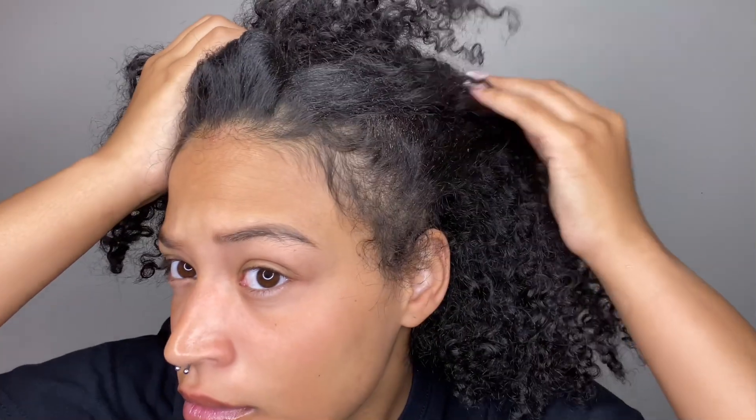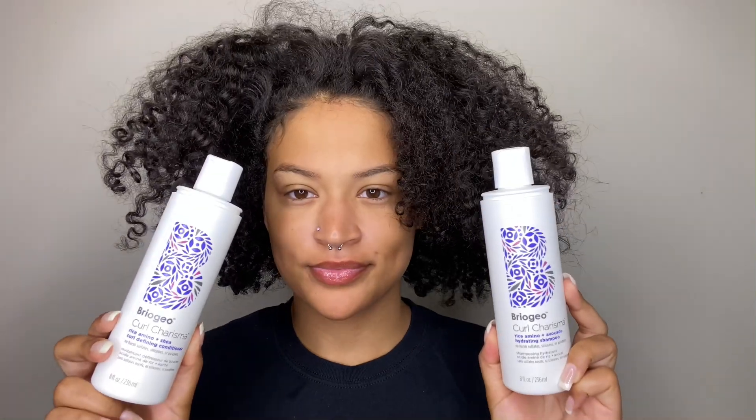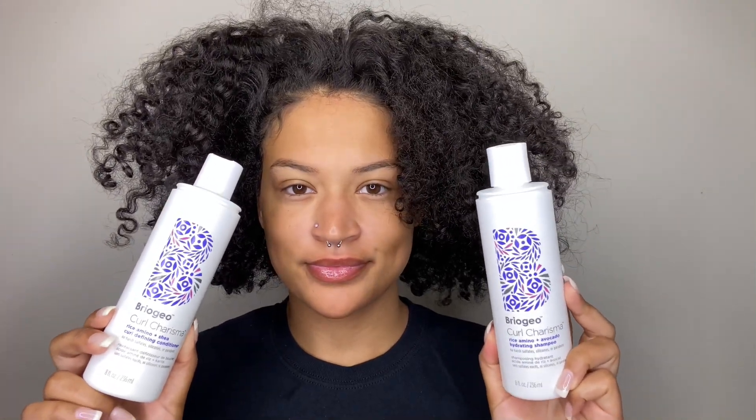Hey curl friends, welcome back to my YouTube channel! For today's video I will be doing a review slash demo. My hair has so much build up, it honestly looks crazy. I will be trying the Curl Charisma from Briogeo. I have used their shampoo and conditioner before, but only one time — other than that I haven't tried any of the products.